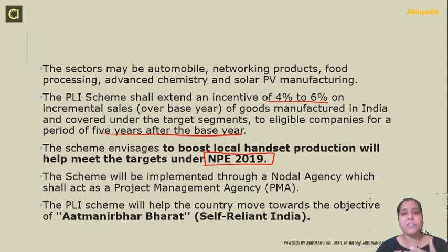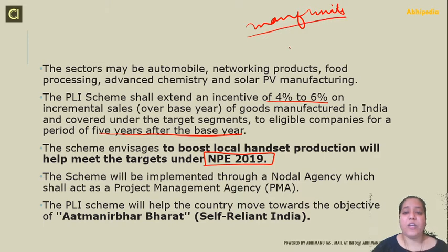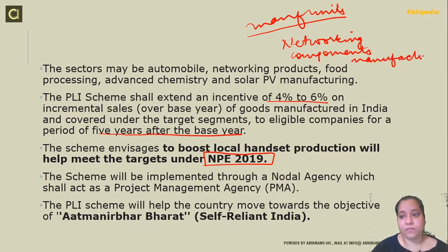The scheme focuses on the mobile sector and the pharmaceutical sector. The basis is to focus on labor-intensive sectors — we want to create more employment opportunities and more manufacturing units. We want to create India into a networking component manufacturer. This will be implemented through a nodal agency that acts as a project management agency. The scheme will also help the country move towards the objective of Atma Nirbhar Bharat — self-reliant India.